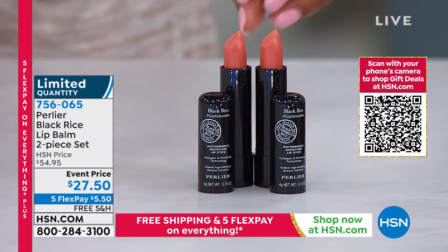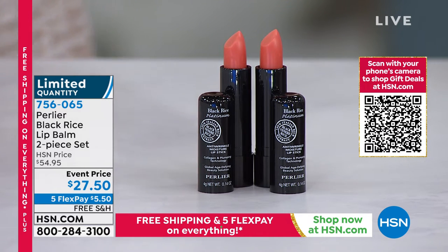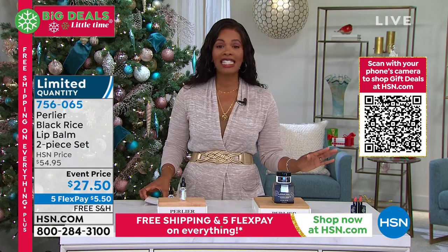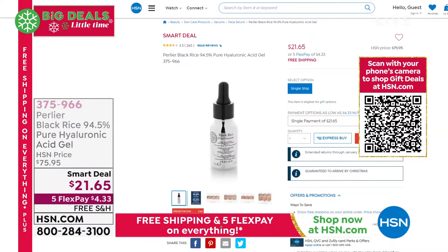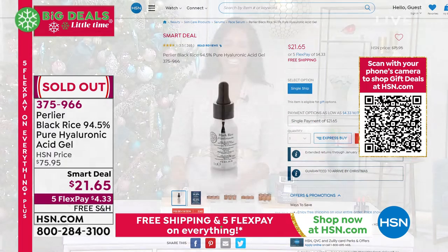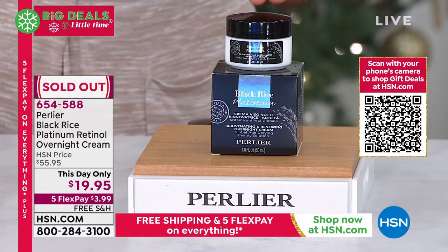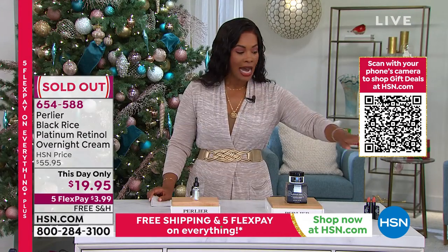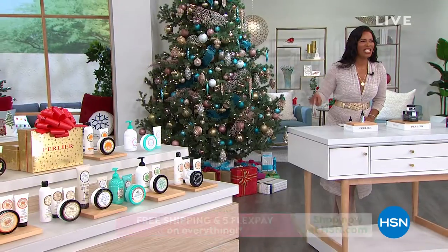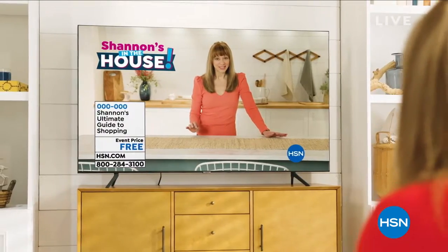Last call on the lip balms — item number 756-065. The Black Rice hyaluronic acid gel is now gone — 15,000 total units across two airings, and the overnight cream is gone as well. We hope you got them! The lip balm will be gone too, so go for it if that's the one you want. We're taking a quick break and coming back to the gift sets — believe it or not, this is your ultimate deal.